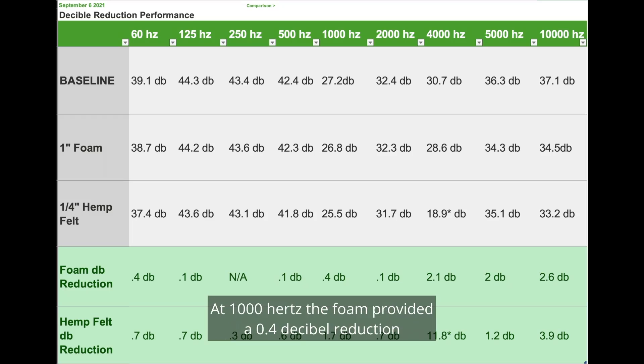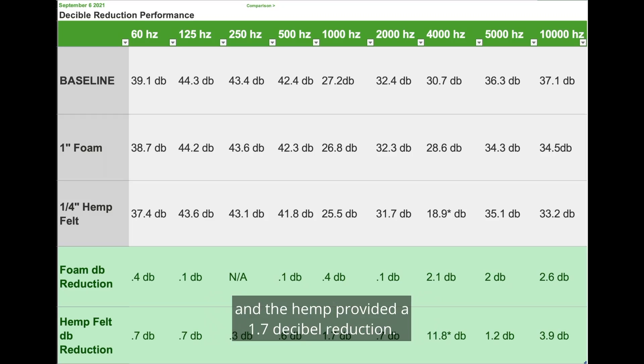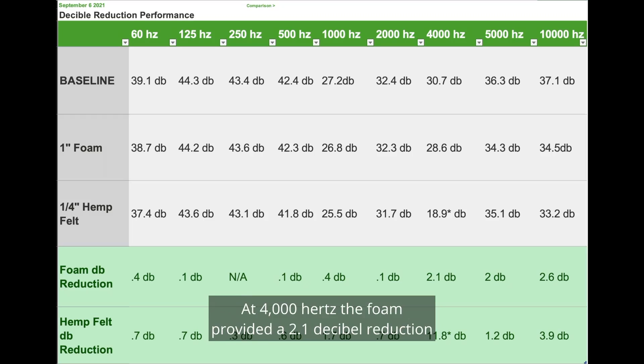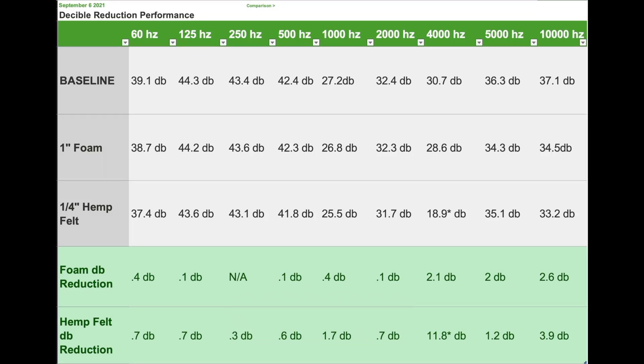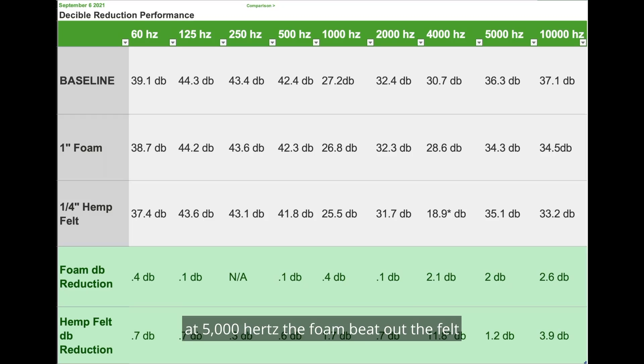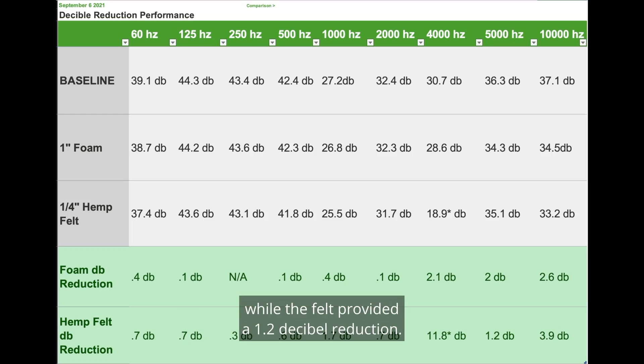At 500 Hz, the foam provided a 0.1 dB reduction and the hemp provided a 0.6 dB reduction. At 1,000 Hz, the foam provided a 0.4 dB reduction and the hemp provided a 1.7 dB reduction. At 2,000 Hz, the foam provided a 0.1 dB reduction and the felt provided a 0.7 dB reduction. At 4,000 Hz, the foam provided a 2.1 dB reduction and the hemp had a very questionable 11.8 dB reduction — this is not consistent with the multiple-layer test or any other hemp felt test I've done, which is why there is an asterisk by that number. At 5,000 Hz, the foam beat out the felt by providing 2.0 dB reduction while the felt provided a 1.2 dB reduction.